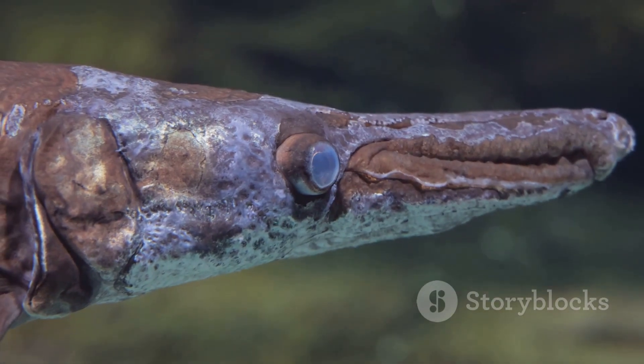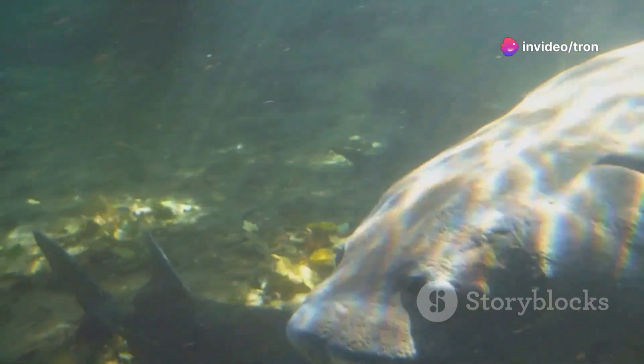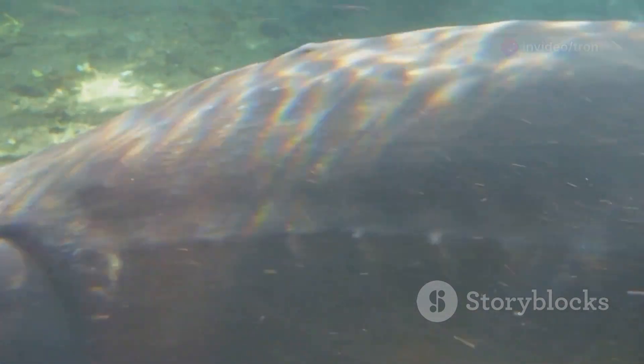But the paddle is more than just a navigational aid — it is a sophisticated sensory organ. It houses a complex sensory system that allows the paddlefish to thrive in its underwater realm, detecting the faintest electrical signals from prey and obstacles.